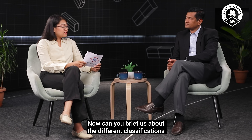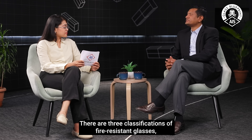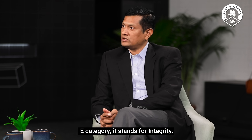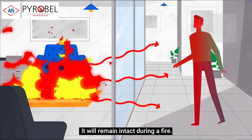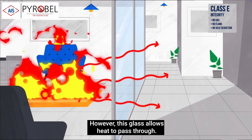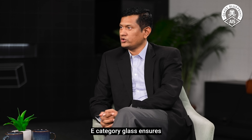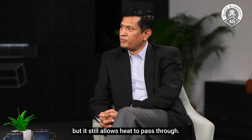Can you brief us about the different classifications of fire-resistant glasses? There are three classifications: E, EW, and EI. The E category stands for integrity, meaning this glass will not lose its properties or shape — it will remain intact in the event of a fire. However, this glass will allow heat to pass through. So E is all about stopping fire and smoke from moving through, but not necessarily protecting against heat. The E category glass only stops the passage of flame, smoke, and gases, but heat will continue to pass.